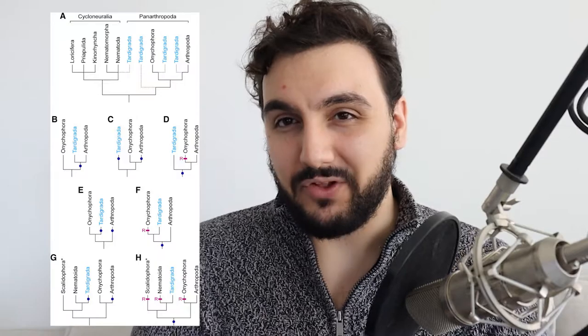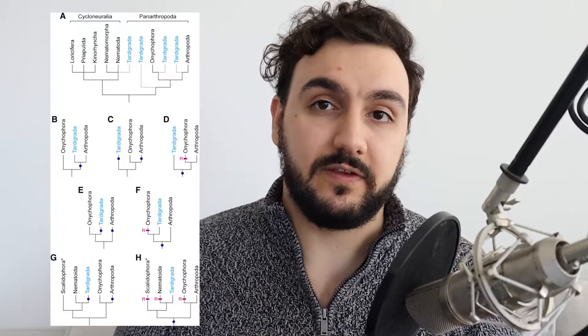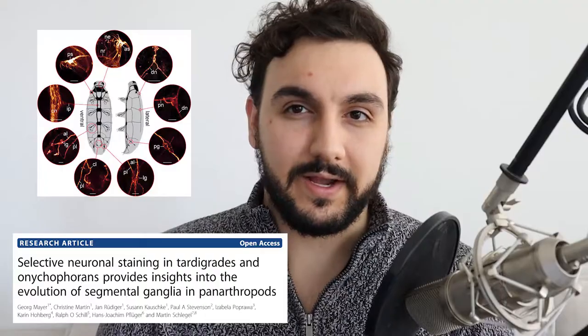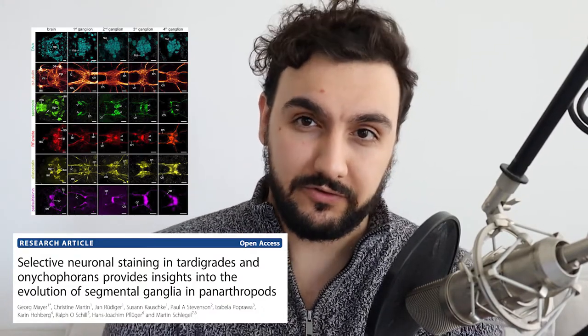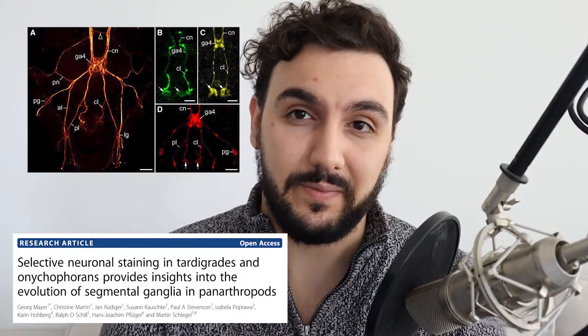Not a lot is known about the evolution of the tardigrade nervous system, but there are some theories. It's hypothesized that the tardigrade nervous system and the arthropod nervous system either evolved to be similar independently of each other, or they share a common ancestor with a similar nervous system. A lot of the images in this video are from a really good scientific paper that I'll cite in the description — if you want to learn more, definitely check it out.